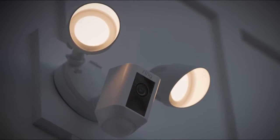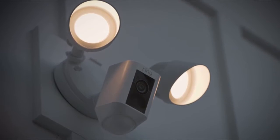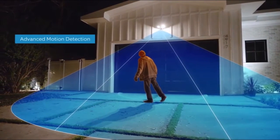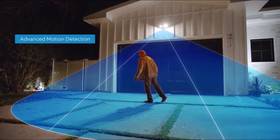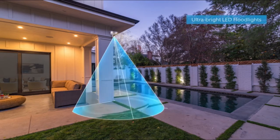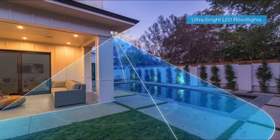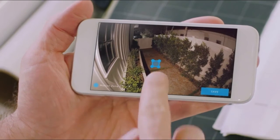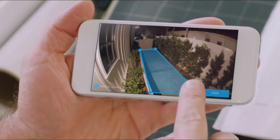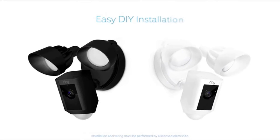Floodlight Cam is the ultimate in proactive home security. A 140-degree HD camera detects motion, captures video with two-way talk, and two high-beam LED smart lights illuminate every corner of your home for optimal video quality. You can easily customize Ring's advanced motion detection so you only get notified when it matters.